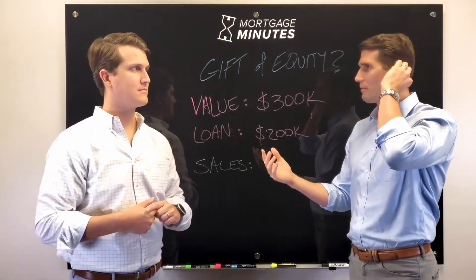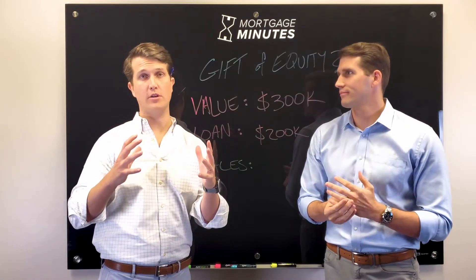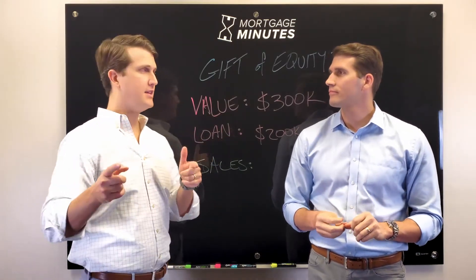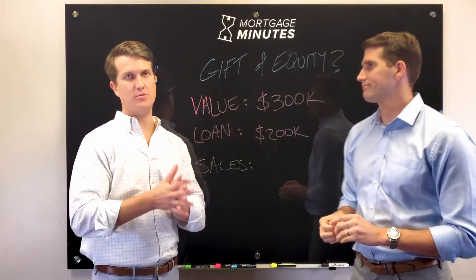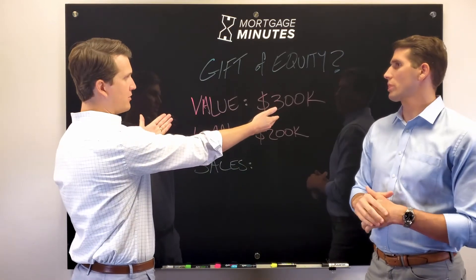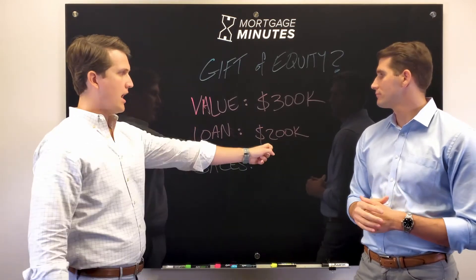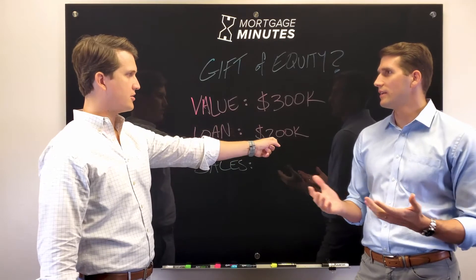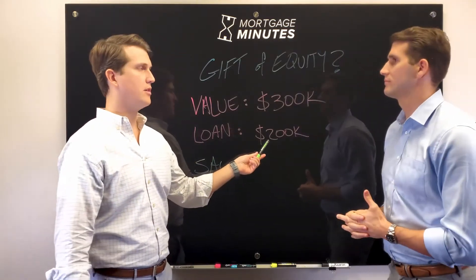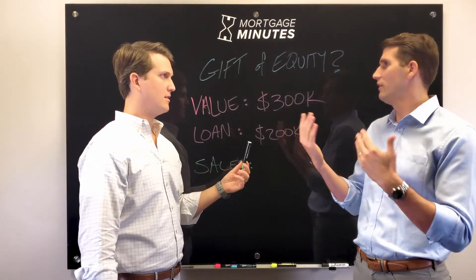So Austin, what typically happens when a family member wants to sell a house? With the Gift of Equity, there are certain parameters that Fannie Mae and Freddie Mac will let us use for who qualifies — but that's not what this video is about. This video is just about how it works when you have an eligible situation. So let's say we've got a house worth approximately $300,000. Mom and dad have an outstanding mortgage of $200,000, and they're not trying to make money — they're just trying to get that debt out from under them. So what a lot of people mistakenly do is set the sales price at $200,000, because they just want to pay off the mortgage and don't want to make a profit on their kids.